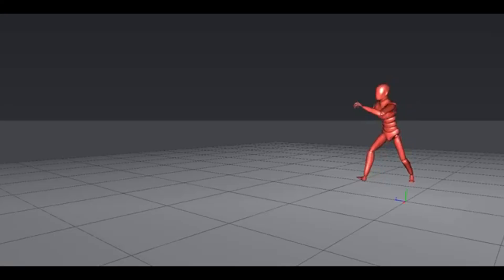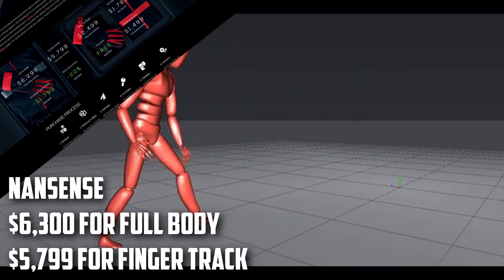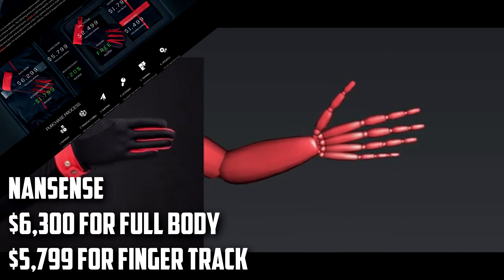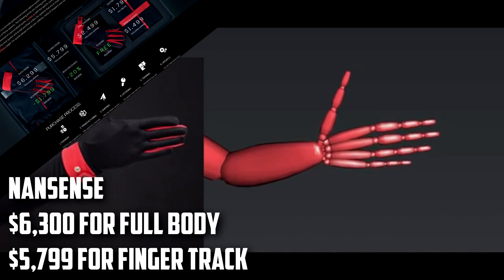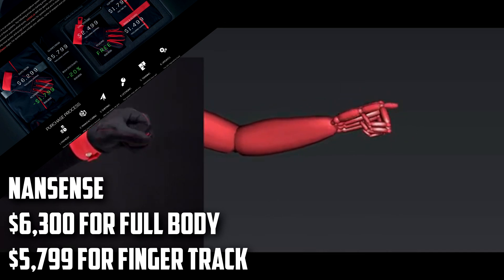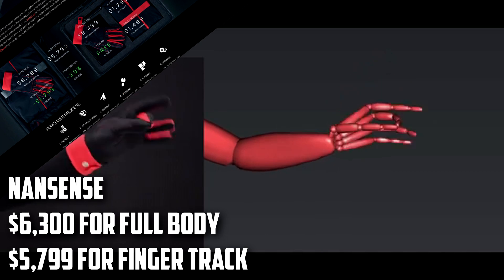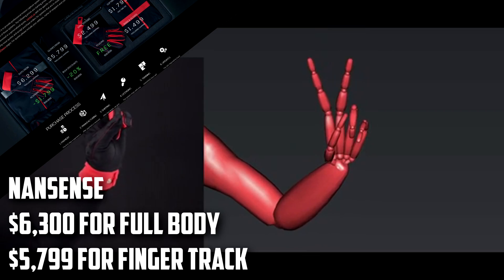The second motion data capture suit is called Noitom, starting full body at $6,300, with an academic discount of $1,700 dropping it to $4,600. It also has its own gloves for finger tracking for $5,800. It lists sync systems for $2,500, a one-time fee of $1,800 for software, and $1,500 for skins and gloves — totaling $18,000 without discounts, assuming you need all of that. YouTube videos show some pretty impressive data recordings for both body tracking and fingers, and I like how upfront they are about their prices.